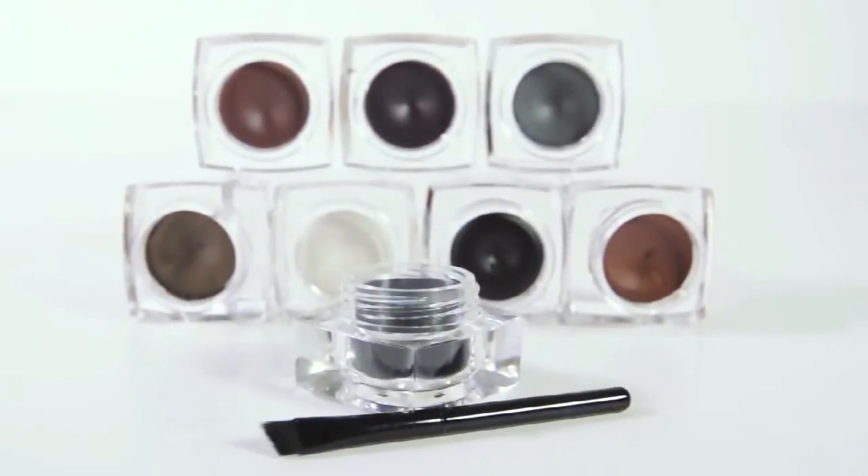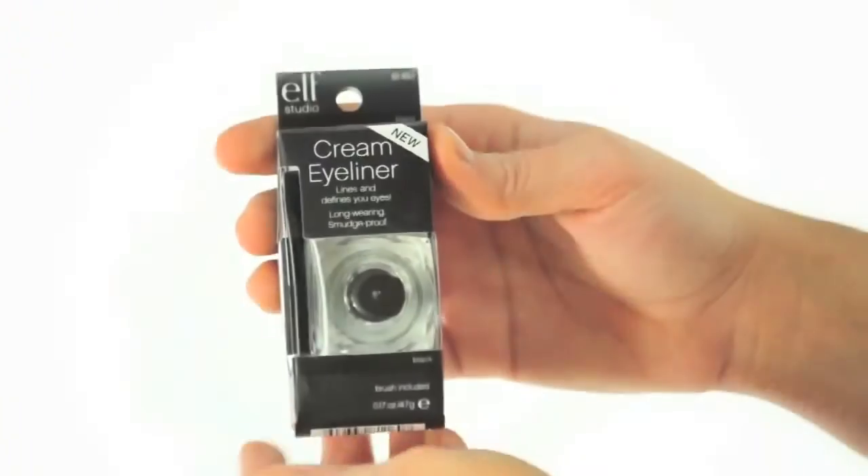Hey guys, Achelle here for e.l.f. Cosmetics. Let's check out the Studio Cream Eyeliner.